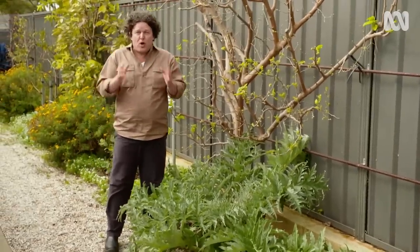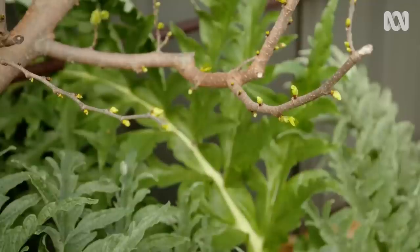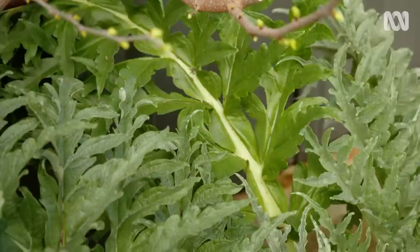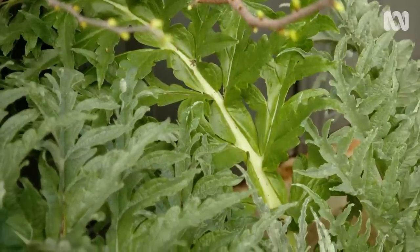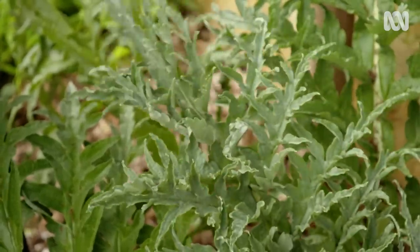Globe artichokes are a perfect example. This one's growing alongside my driveway under this mulberry tree. It's facing north so it's really hot here, but it's thriving. These plants are so handsome they're almost worth growing in their own right, mainly for this foliage and of course the flowers, which are electric blue, are just gorgeous.